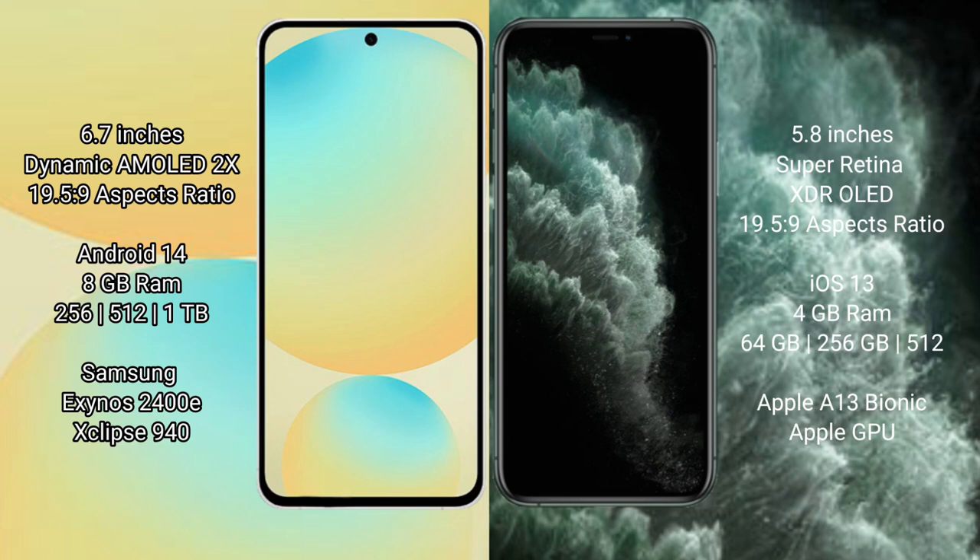Samsung Galaxy S24 FE features a 6.7-inch Dynamic AMOLED display with a 19.5:9 aspect ratio. iPhone 11 Pro features a 5.8-inch Super Retina XDR display, also with a 19.5:9 aspect ratio.